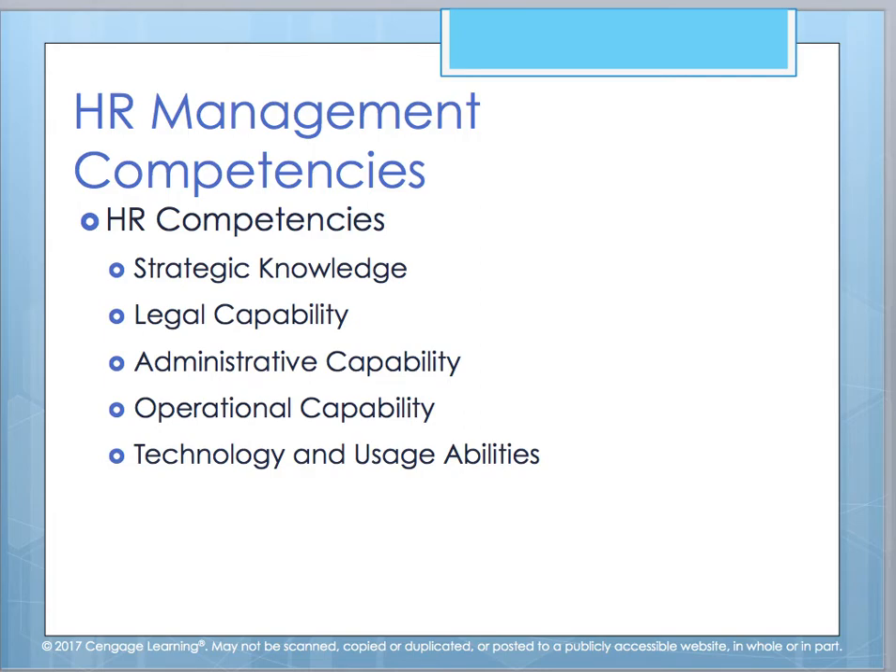There are some competencies you must have in HR management: knowledge of strategy and strategic planning, legal capability, administrative and operational capability, as well as understanding of technology and its usage within the workforce. These form the foundational knowledge base for an effective HR professional.